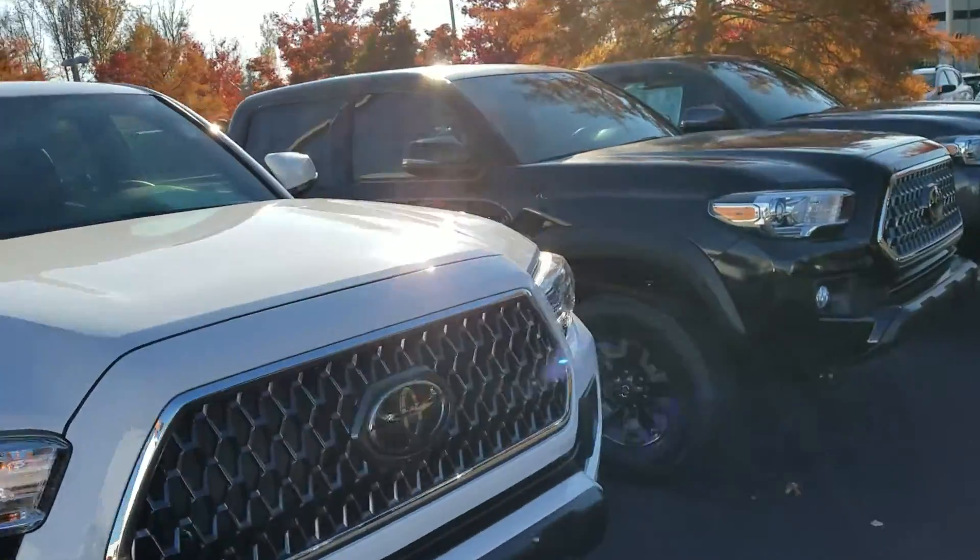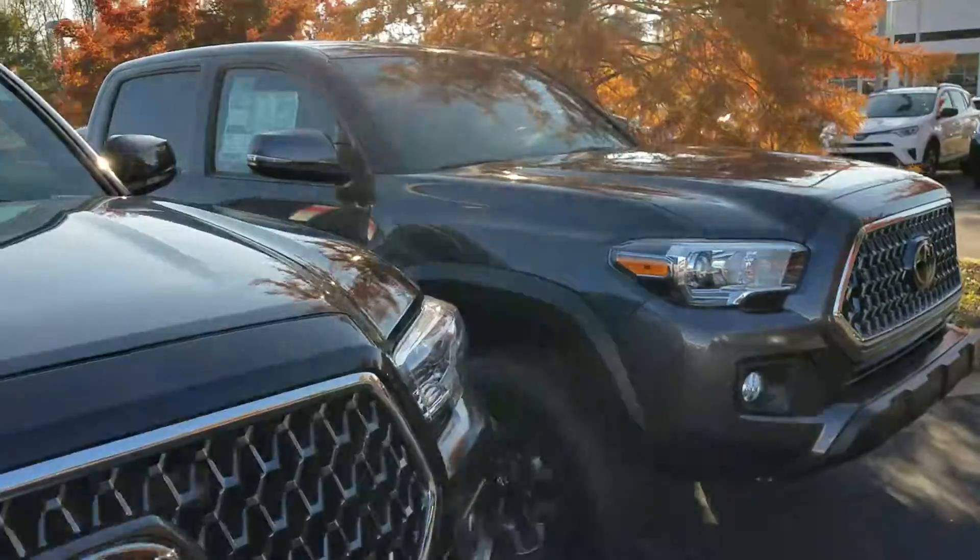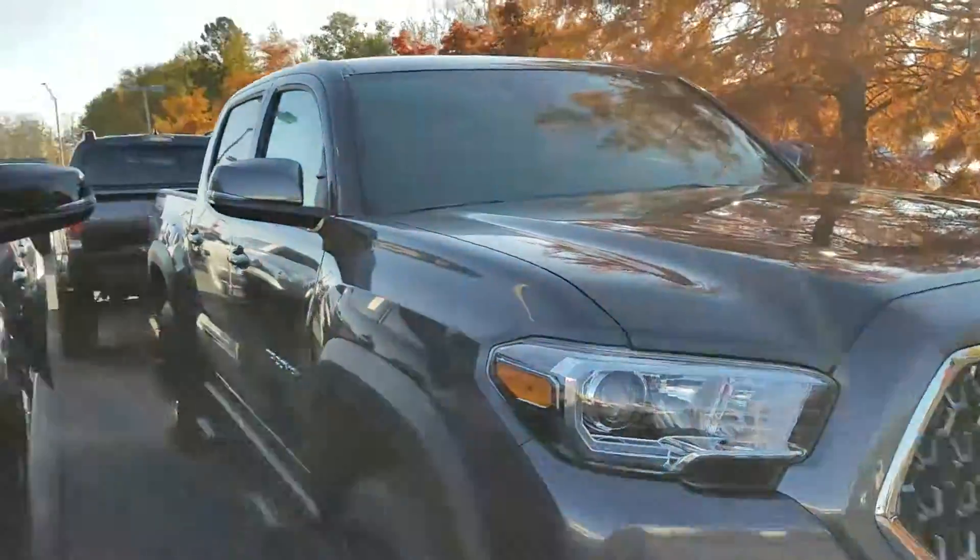And Toyota-thon has started. The deals are fantastic right now, and I'm pretty sure we've got the best selection around.